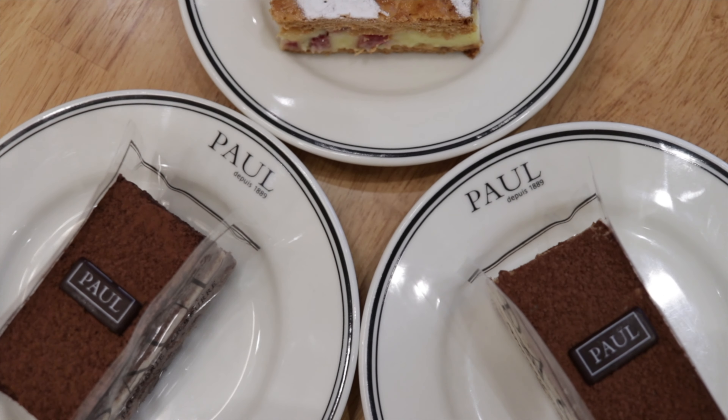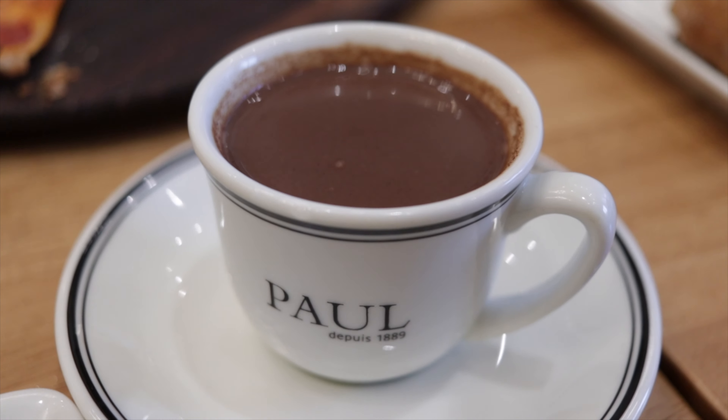For desserts we tried three things: the Fleur de Lis, the tiramisu, and the strawberry mille-feuille. All of them were equally nice. My personal favorite was the strawberry mille-feuille — the cream between the pastry layers was very fresh and I highly recommend that one. We also tried the hot chocolate, which was very creamy and I loved it. Hot chocolate is definitely highly recommended if you come here.